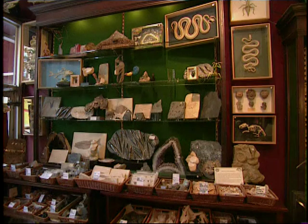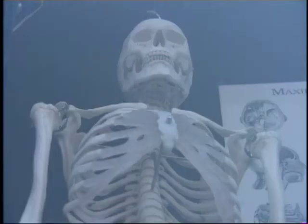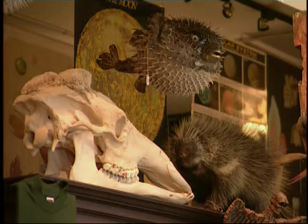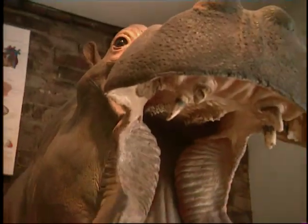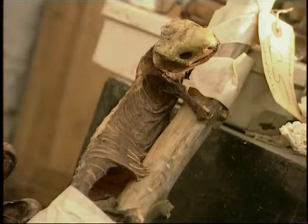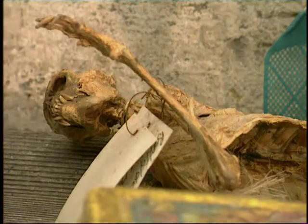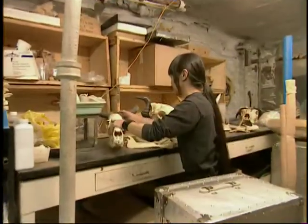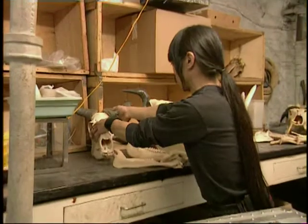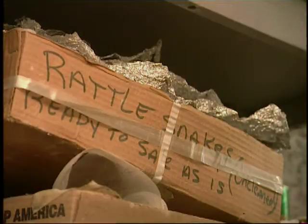Want to buy a dinosaur bone? Sure, how many do you want? Need a human skeleton? You've come to the right place. The store is all that most people see of Maxilla and Mandible — perhaps that's for the best. They'd probably rather not know how these bones got to be in such pristine condition, considering not so long ago they were inside a living body. This is the workshop where the transformation from corpse to skeleton takes place.